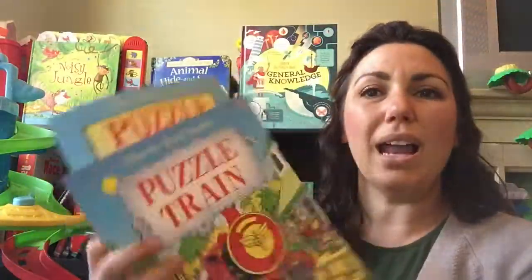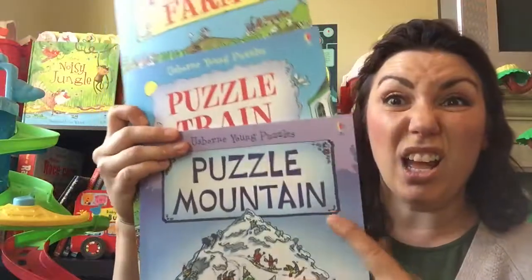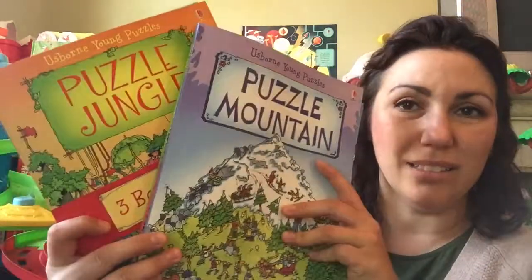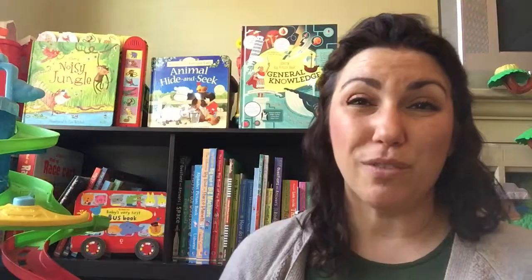So what great books to fill stockings this season for only $3.33 each. You can find these and more at my website www.theusborneexperience.com and you can find me on Facebook at The Usborne Experience with Heidi. I love these — I can't wait to give these to my five-year-old, soon-to-be-six kindergartner. We're going to have so much fun with these this winter. Thanks guys!